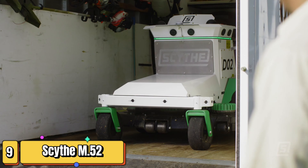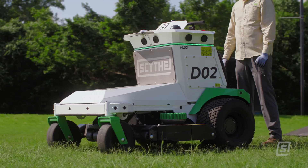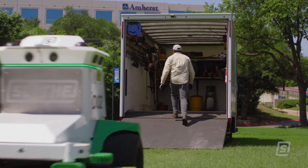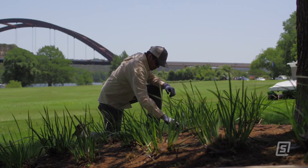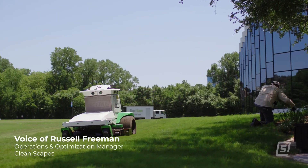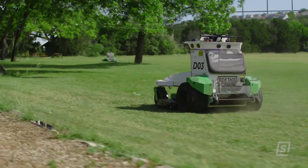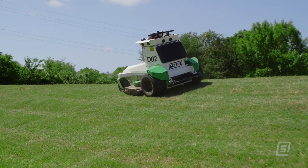Now let's shift gears to turf management with the Scythe M.52 mower. This robot is revolutionizing the way we maintain large turf areas such as golf courses, parks, and sports fields — making it quieter, more efficient, and environmentally friendly. Maintaining vast expanses of turf traditionally requires large teams of workers operating noisy gas-powered mowers. The Scythe M.52 changes all that. This fully autonomous robot navigates turf areas with precision using a combination of GPS guidance and sensor technology to avoid obstacles and maintain perfect cutting lines. Powered by electricity, it operates silently and produces zero emissions.